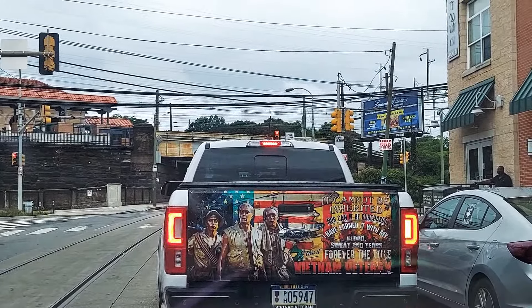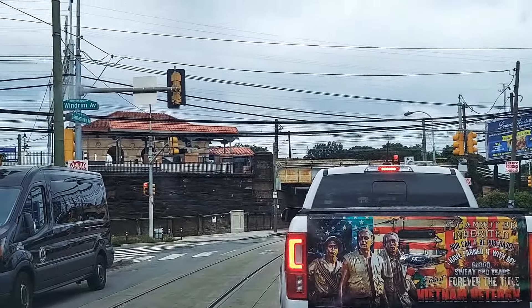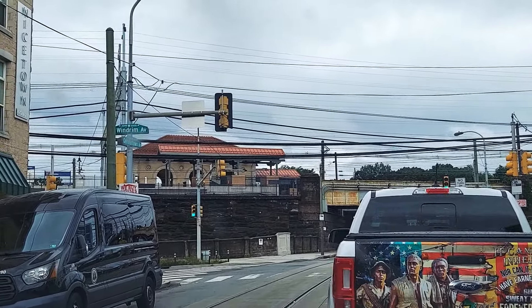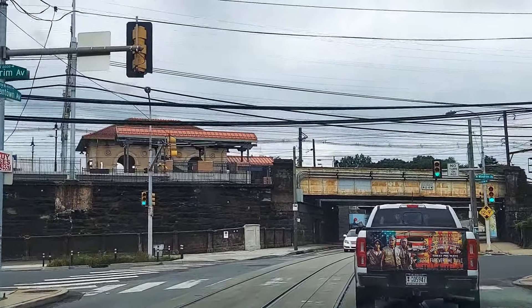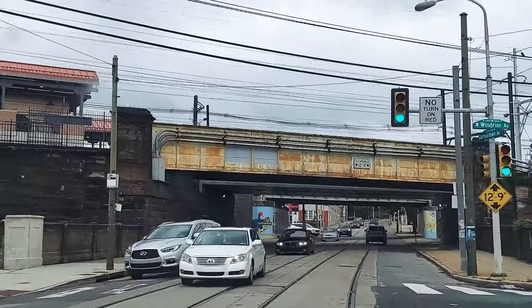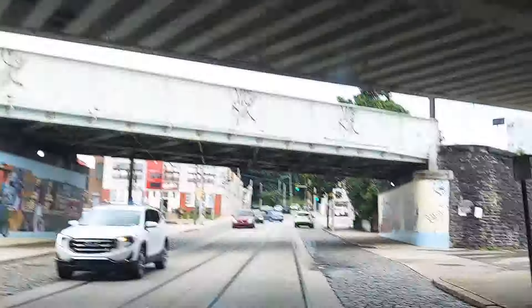With that being said, check that out — that's a little train station up there. I think it's called Wayne's Junction. I'm correct — Wayne's Junction train station, that's what it says. Wayne's Junction station.